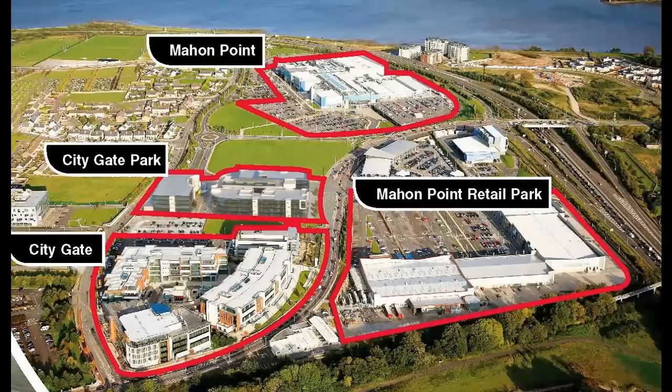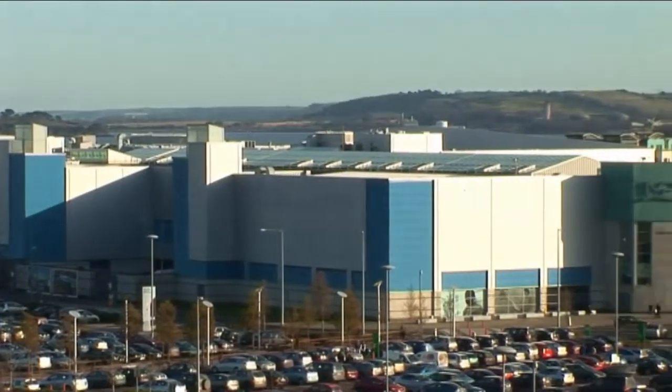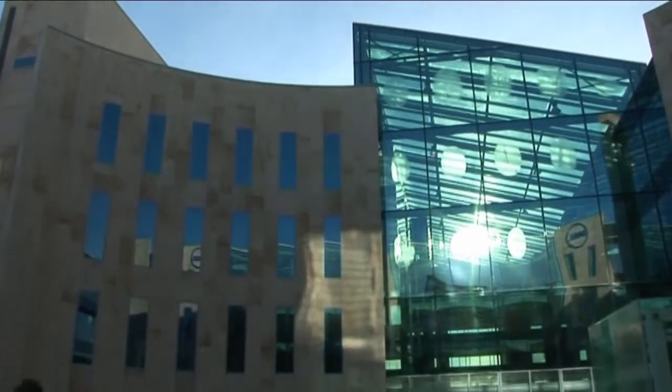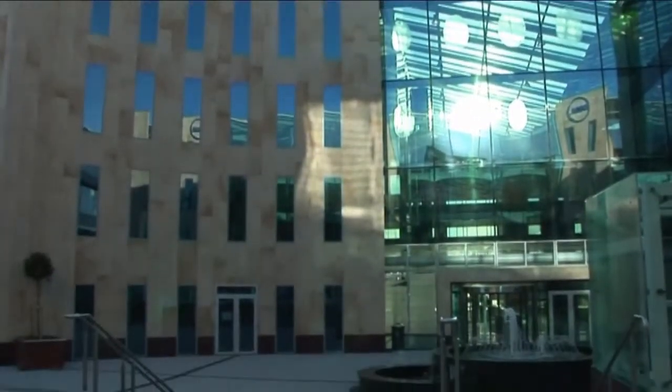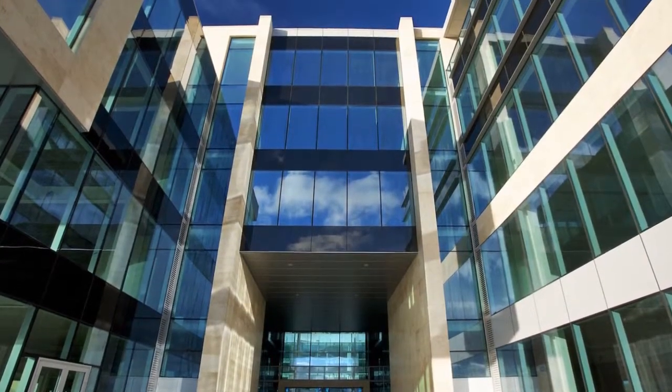Citygate Park achieves the perfect balance of design, scale, value and efficiency for global companies who expect and demand the best. Situated adjacent to one of Ireland's largest shopping centres in the new commercial district of Mahon, Citygate Park comprises 308,000 square feet of premium office space with large regular shaped floor plates of up to 55,000 square feet.